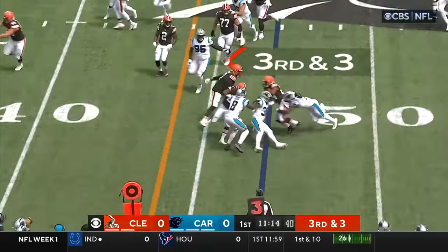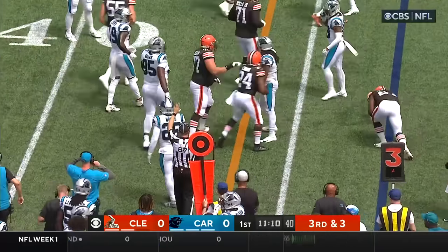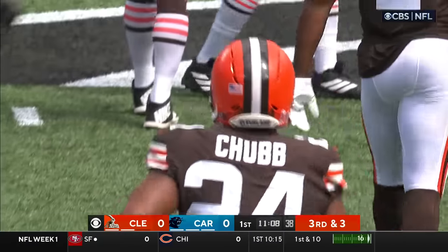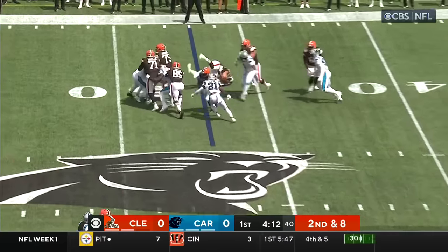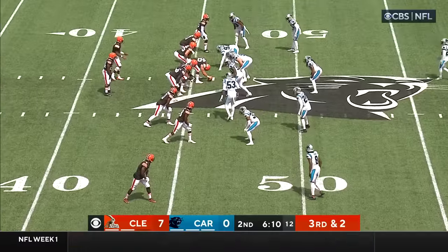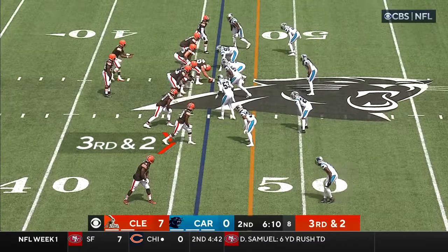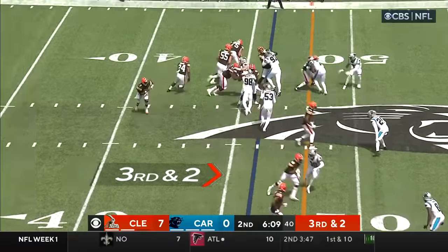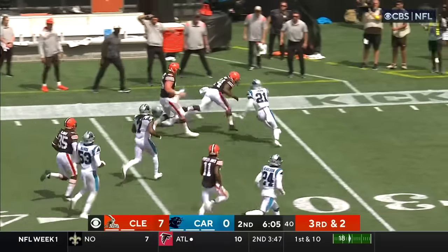Pitch to Chubb — Hunt the lead blocker. Chubb with that second effort, that appears to have enough for the first down. Back to the ground game with Chubb; Chubb taking a hard hit right at the 50. Only Aaron Rodgers has a lower interception rate among active players in the NFL. Third and short — Chubb, first down and more, breaking free.